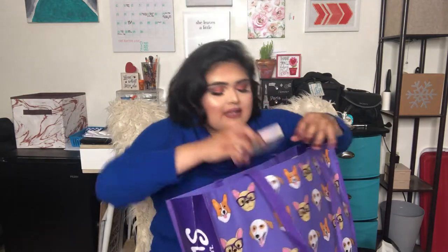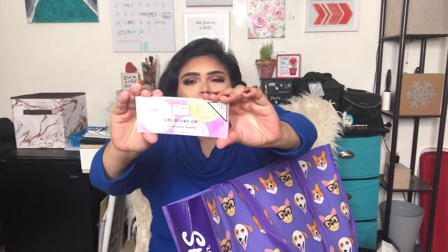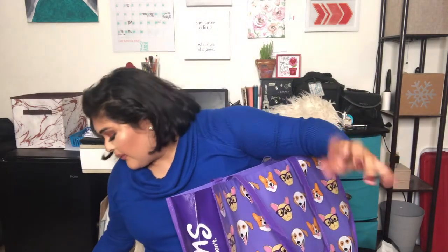Then I got this highlighter palette from Laura Geller — this is the Life's a Glow one. I've been seeing this palette everywhere and never picked it up, but once I saw it at Gordman's and it was like 68% off, I was like, alright fine, you got me.